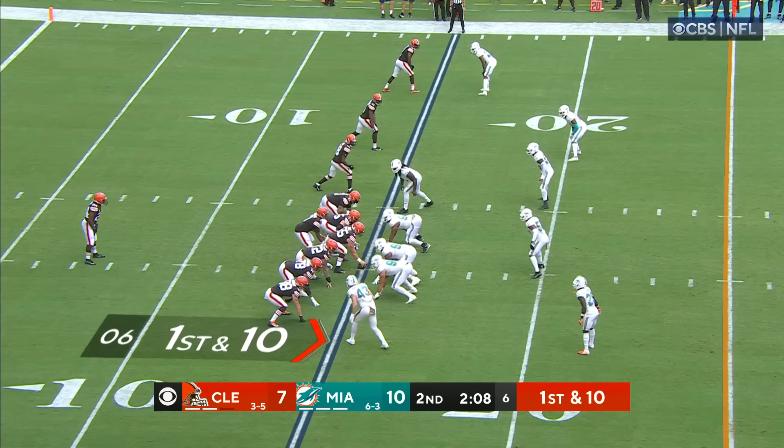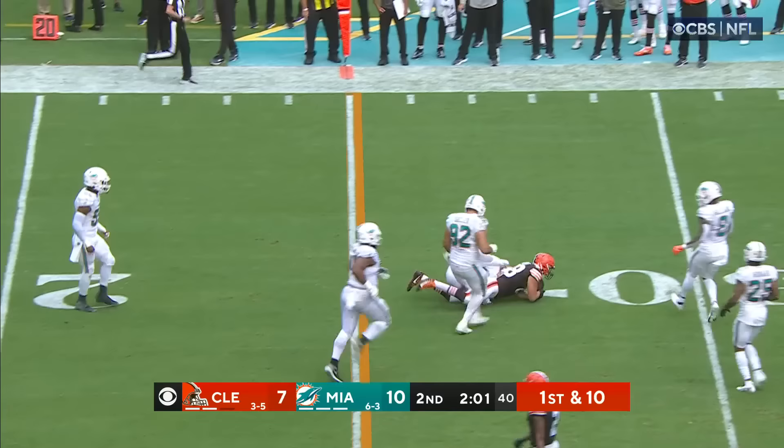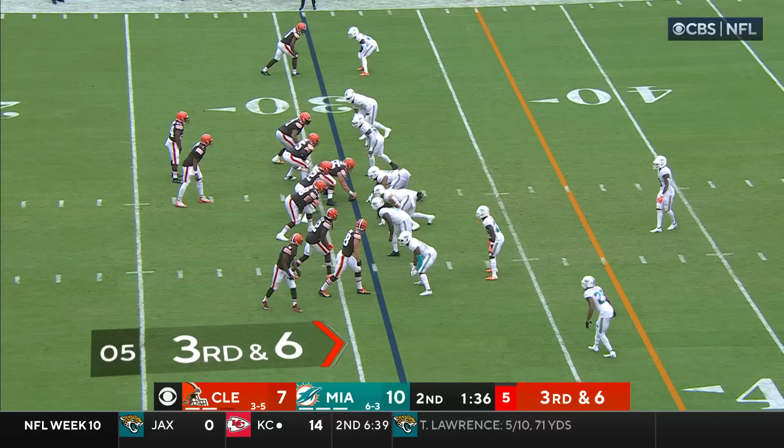Nick Chubb in the backfield. Fake to Chubb — Brissette steps up and throws and completes — bouncing off tacklers and across the 25 to about the 27-yard line is Harrison Bryant. And that brings us to the two-minute warning.